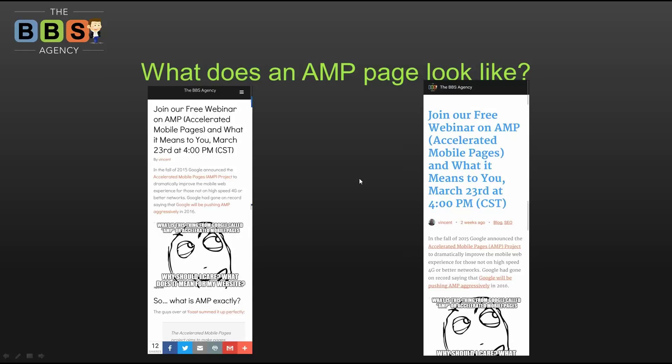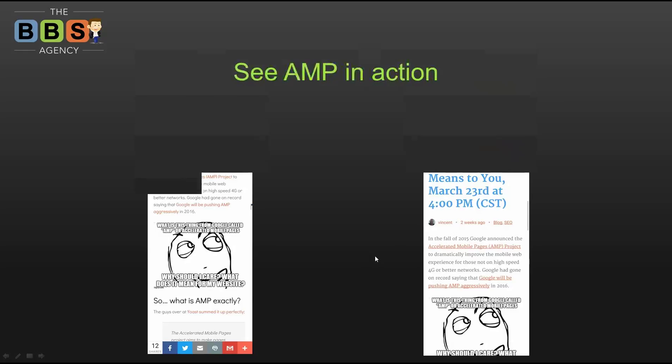We played around with the built-in styling — limited but we were able to easily pull in our brand color and some meta information. What's missing? We're missing the social sharing bar. That's it. Our normal mobile page loads in about 2.3 seconds. The AMP-integrated version loaded up instantaneously.